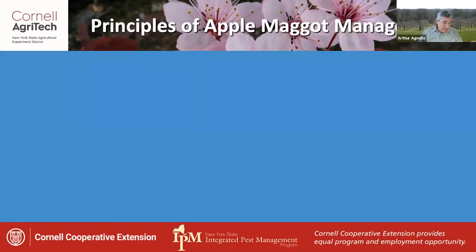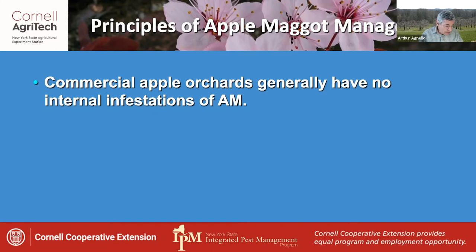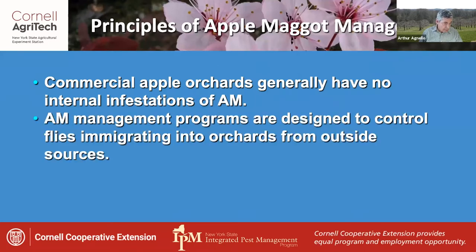Moving finally to apple maggot, I would first note some principles underlying the recommended management approaches for this pest. It's assumed that most commercial apple orchards generally do not have internal infestations of apple maggot since they tend to overwinter in wooded areas or unmanaged plantings. Therefore, maggot management programs are designed to control flies as they immigrate into the orchards from those outside sources.